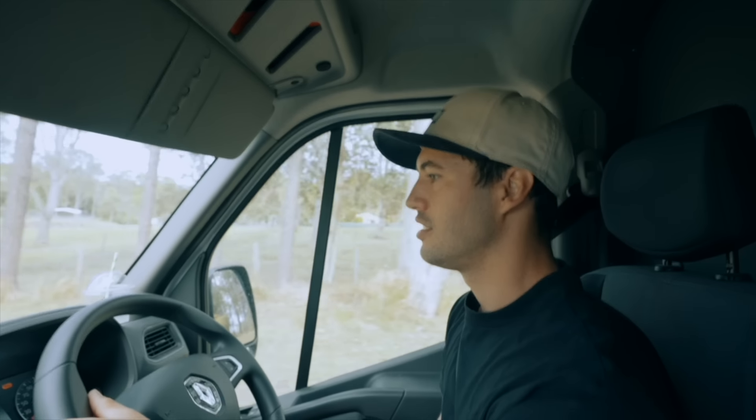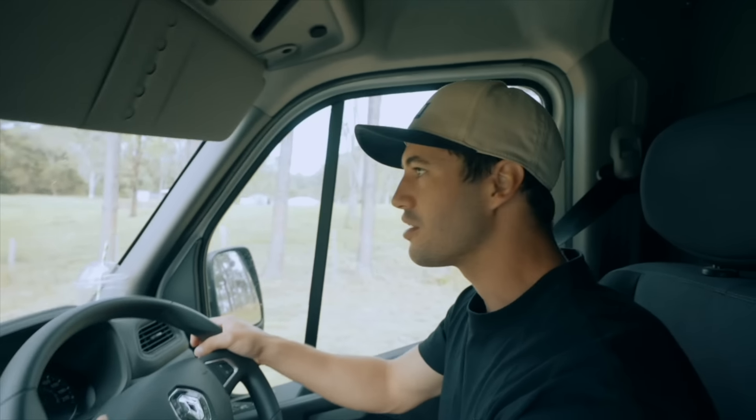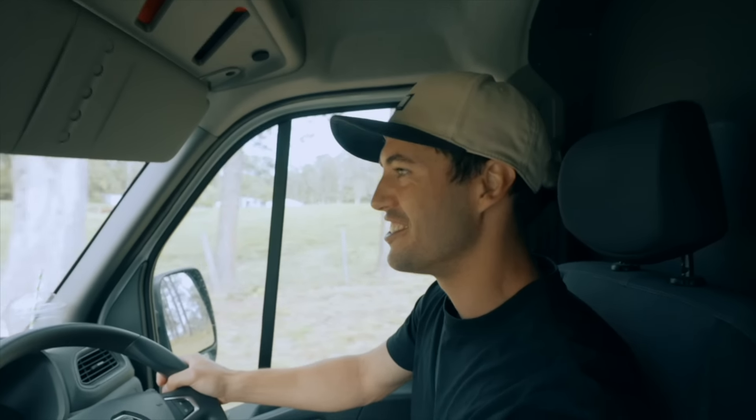Looks like perfect amount of rain — dirt looks good. We're going to go through a four-wheel drive track here to get in. Let's see how the van goes.